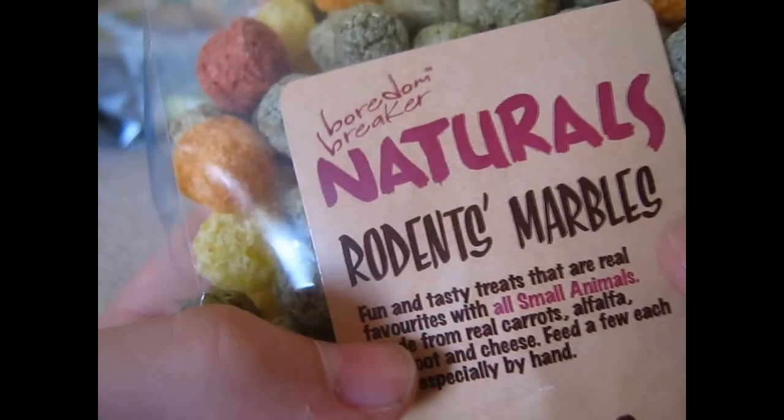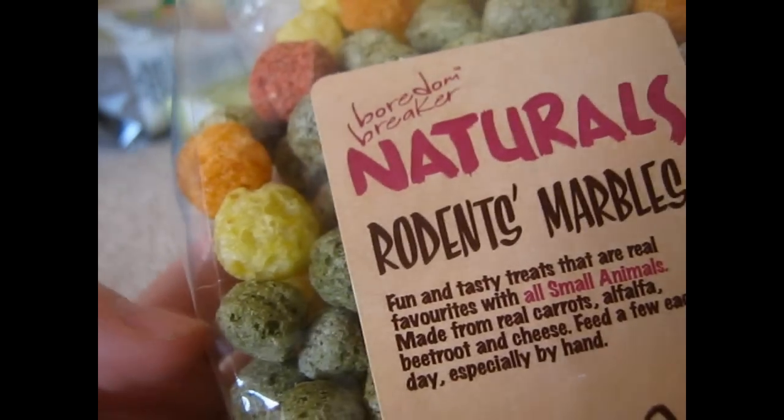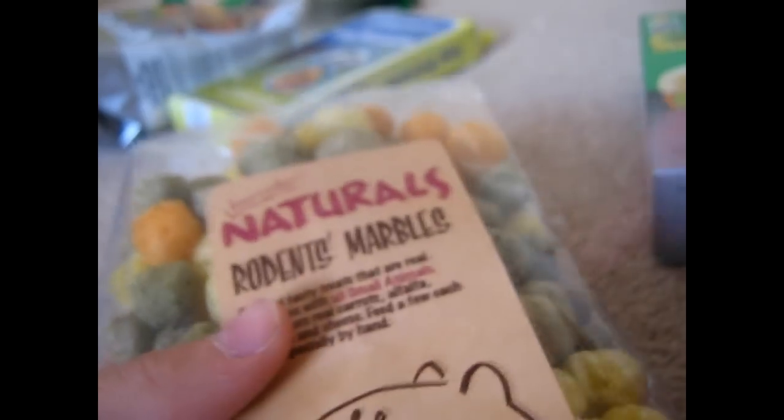Then I got a bag of the Boredom Breaker Naturals Rodent Marbles — fun and tasty treats for all small animals, made from carrots, alfalfa, beetroot and cheese. I've wanted these for ages. Hopefully I'll be able to use a few of my hands too, since they're from my dad's hamster's things.